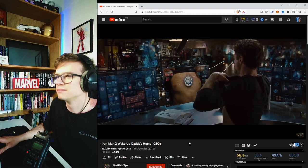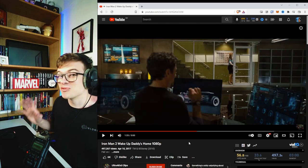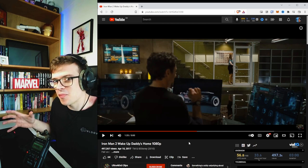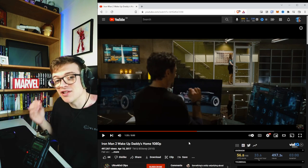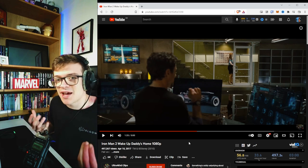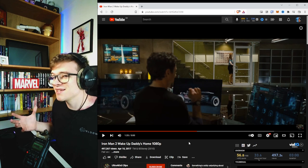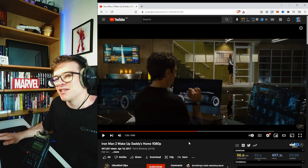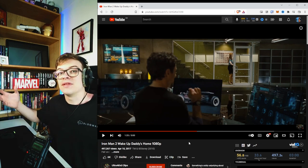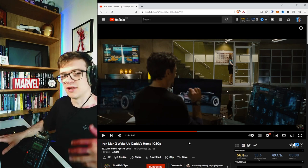Jarvis says, 'Miss Potts is approaching. I recommend that you inform her...' — and Tony mutes him. What's interesting is that Jarvis isn't just having a conversation with Tony; he's also monitoring the whereabouts of Pepper Potts at all times. He mutes both the music and his own voice, but he doesn't mute the sound effects — you can still hear the house's sound effects as Pepper taps into the room. So Jarvis understands the context of a mute command — talking and music need to be muted, but sound effects are fine in this context.